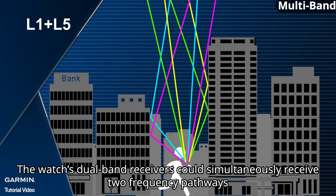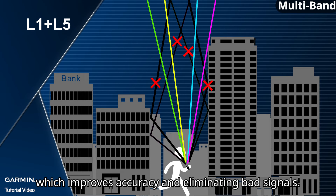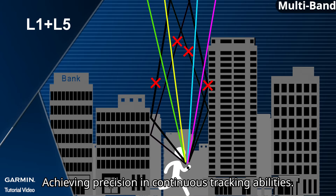The watch's dual band receivers can simultaneously receive two frequency pathways, which improves accuracy by eliminating bad signals, achieving precision and continuous tracking abilities.